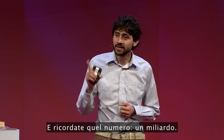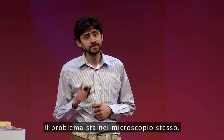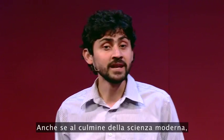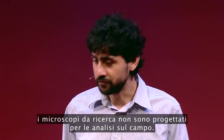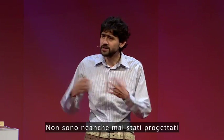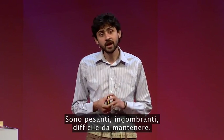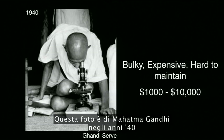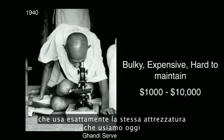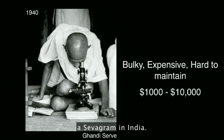And remember that number: one billion. The problem lies with the microscope itself. Even though it is the pinnacle of modern science, research microscopes are not designed for field testing — neither were they first designed for diagnostics at all. They are heavy, bulky, really hard to maintain, and cost a lot of money. This picture is Mahatma Gandhi in the 1940s using the exact same setup that we actually use today for diagnosing TB in his ashram in Sevagram, India.